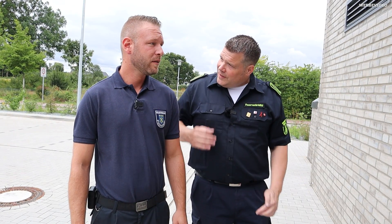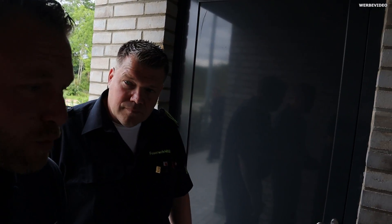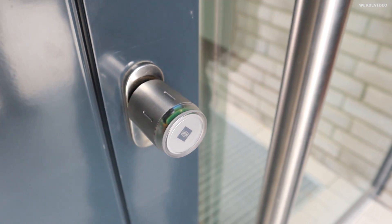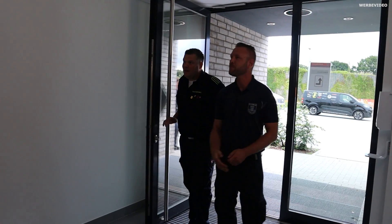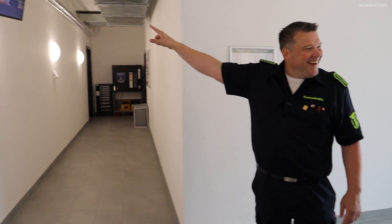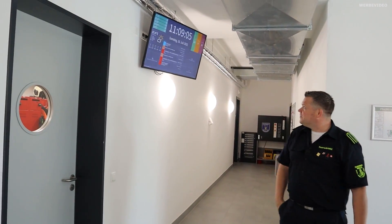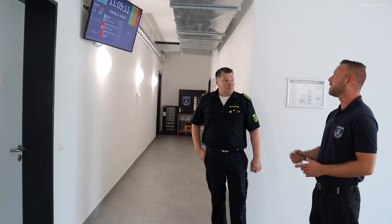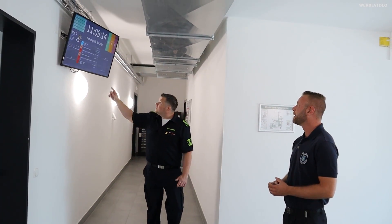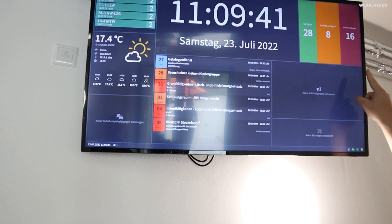Steve, wollen wir mal reingucken? Also wenn ein Alarm ist, parkt ihr hier und geht ins Feuerwehrhaus. Genau, das ist unser sogenannter Alarmeingang. Jeder Feuerwehrkamerad von uns hat einen Transponder und kommt somit in jede Tür in diesem Gerätehaus. Das ist unser Alarmmonitor – ihr seht also gleich, was los ist. Wir haben auch eine Verfügbarkeitsanzeige, wo man sieht, wie verfügbar die Kameraden sind, wer sich abgemeldet hat.